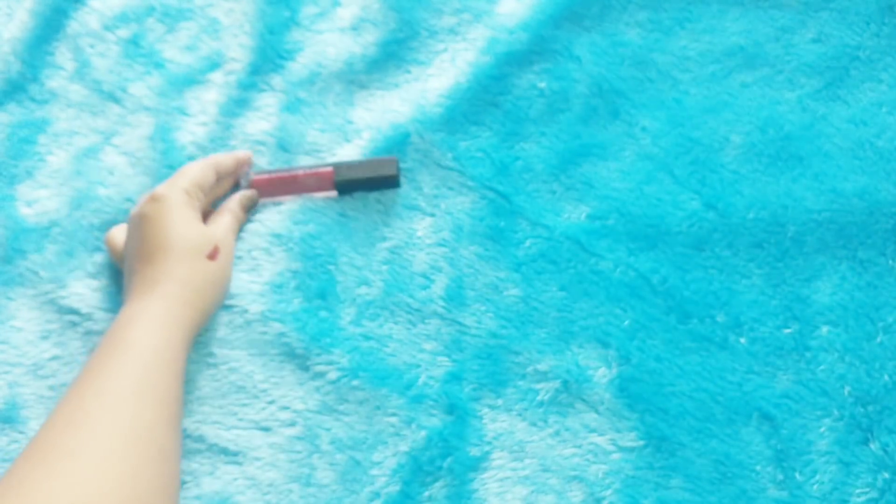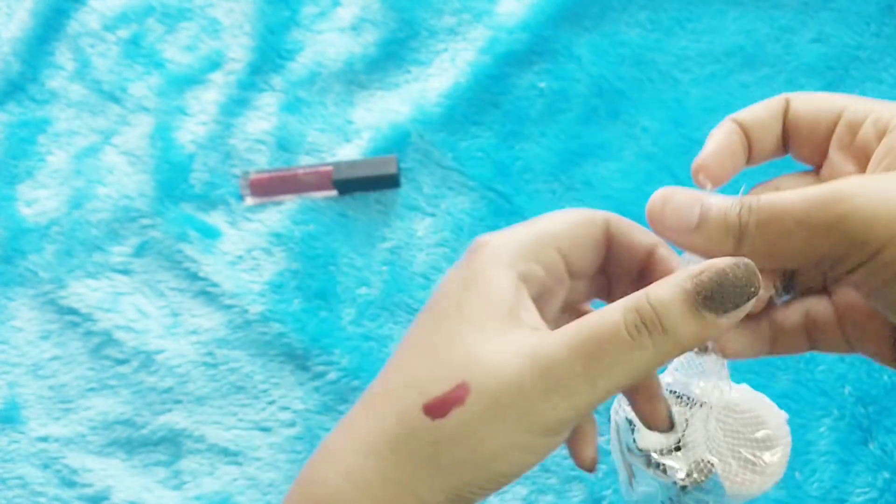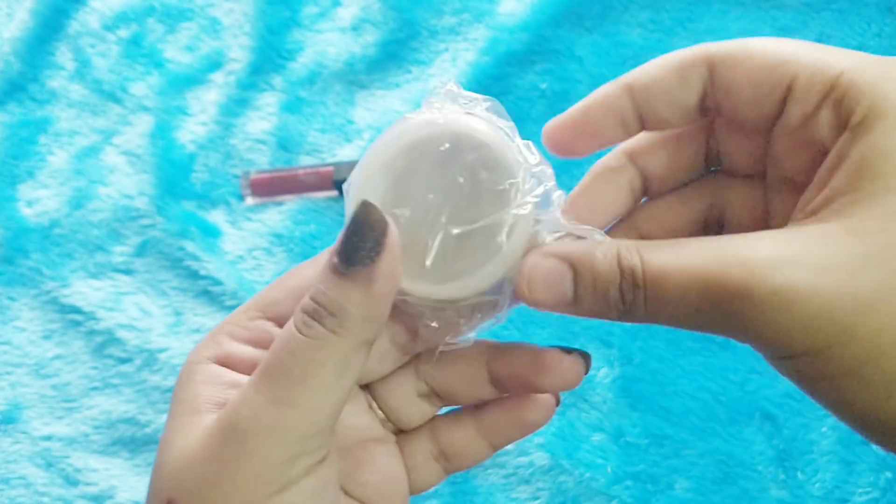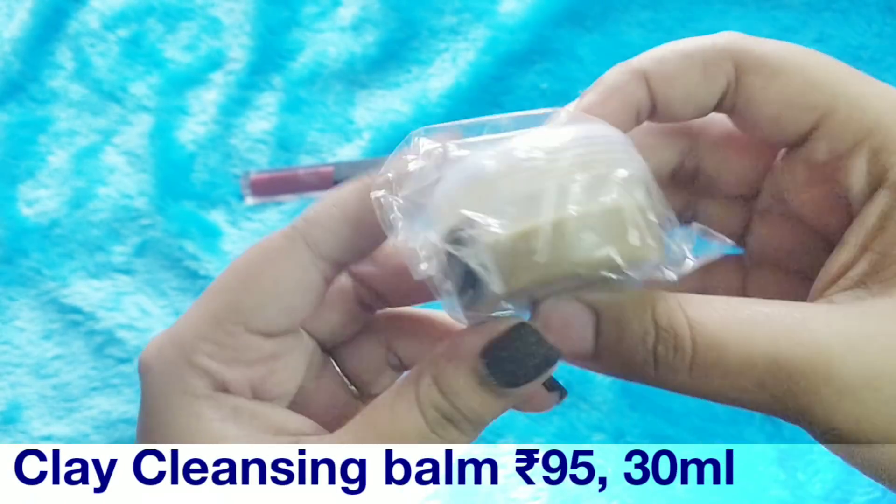This is the first product in the Organo box. Now we have all the skincare stuff inside. The second product I have here comes in this packaging.